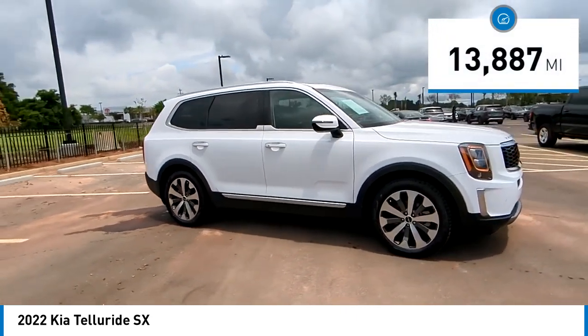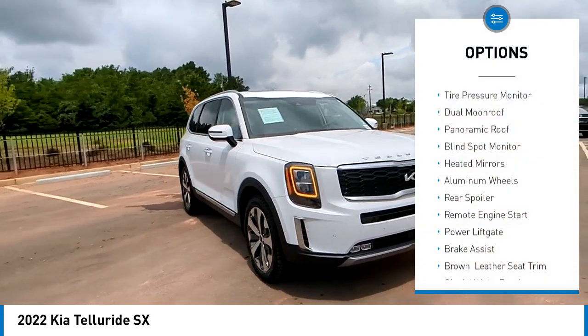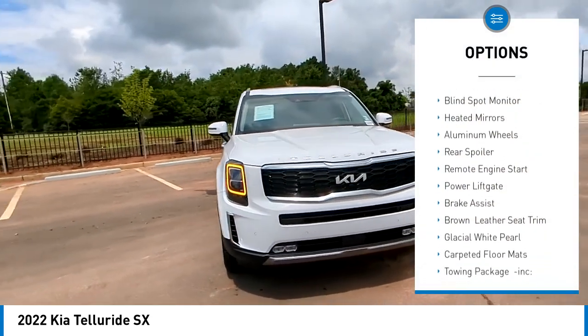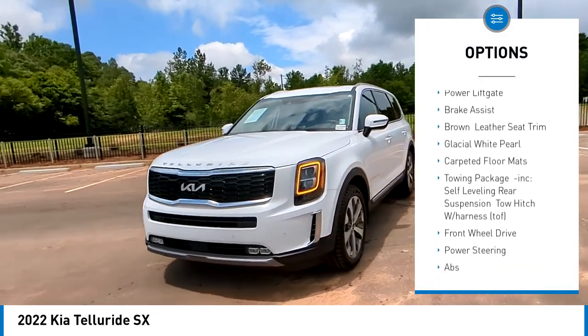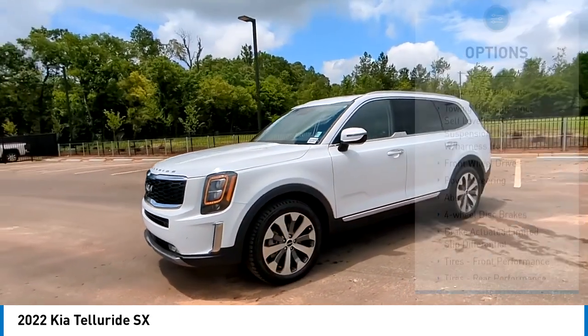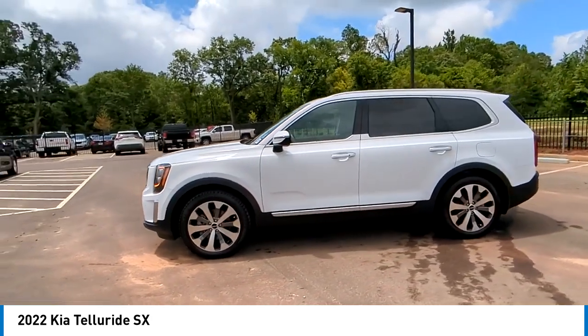This vehicle has less than 15,000 miles. Here are some of this vehicle's great options: tire pressure monitor, dual moonroof, panoramic roof, blind spot monitor, heated mirrors, aluminum wheels, rear spoiler, remote engine start, power liftgate, and brake assist.